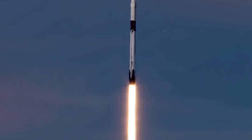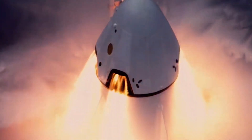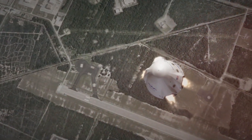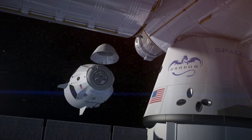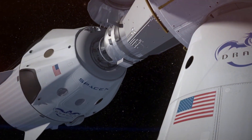A recovery ship with SpaceX personnel will be waiting nearby, ready to retrieve both you and the spacecraft. After the capsule is hoisted onto the recovery vessel's deck, you'll emerge from Dragon with assistance from the ground crew. Having spent time in weightlessness, you'll temporarily struggle with Earth's gravity but soon regain your land legs. Meanwhile, Dragon begins its journey back to SpaceX facilities, where it will be refurbished and prepared for its next mission — a reusability feature that dramatically reduces the cost of spaceflight.